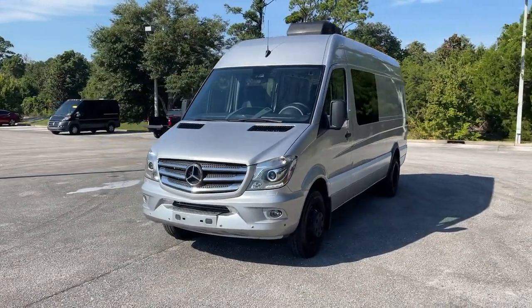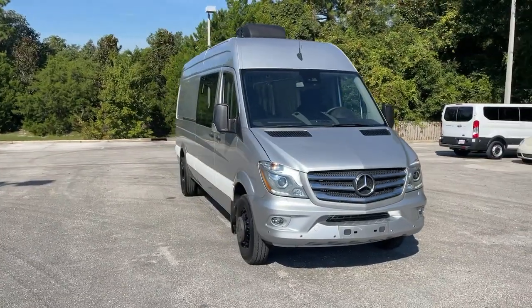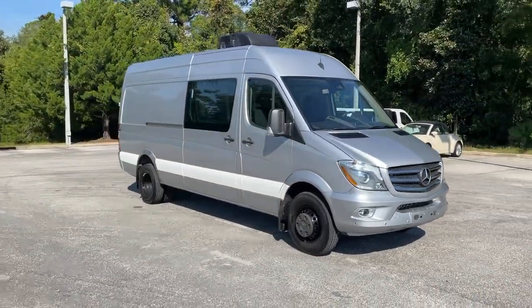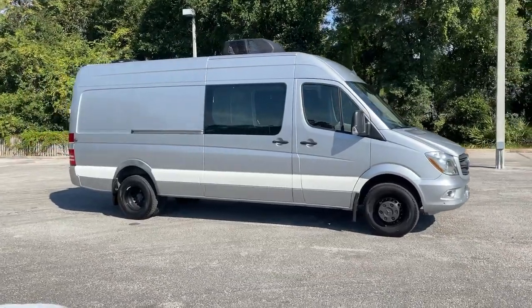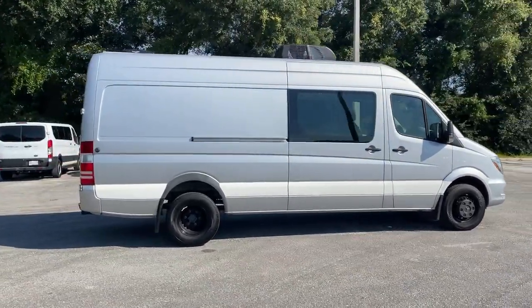Get into the 2017 Mercedes-Benz Sprinter. This vehicle is an outstanding buy with fewer than 20,000 miles on the odometer. This masterfully engineered Mercedes-Benz Sprinter is ready to become your partner in business or recreation.